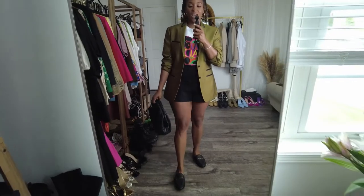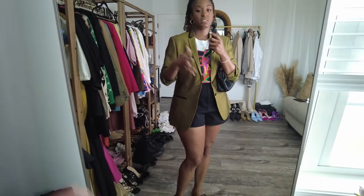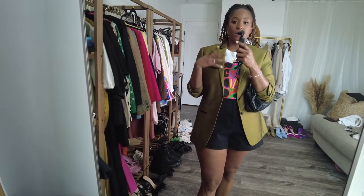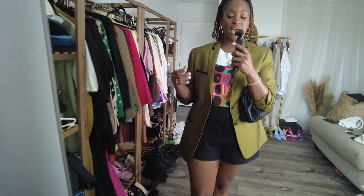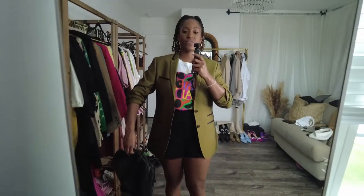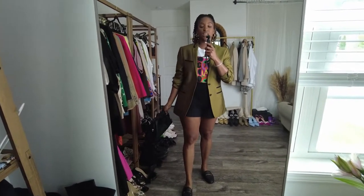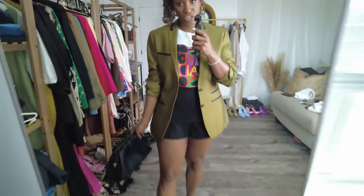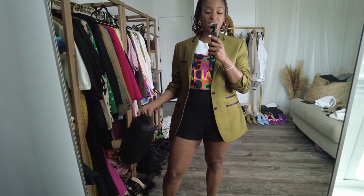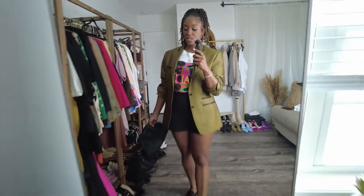This is blazer number four — I thrifted it and it was actually part of a suit, but I couldn't fit the bottoms so I left those. This color is something special: it switches from blackish to a split-pea green, giving it a metallic look without actually being metallic. I absolutely love it. It doesn't fit oversized — it fits just right. It's not a boxy blazer; it's more of a tuxedo style. I'm playing it down with a graphic t-shirt, which is how you make a dressier blazer more casual.